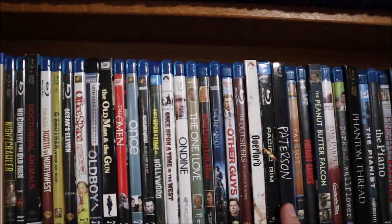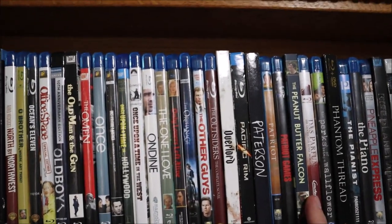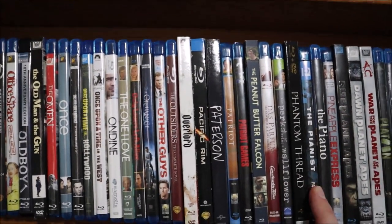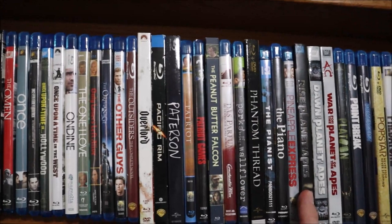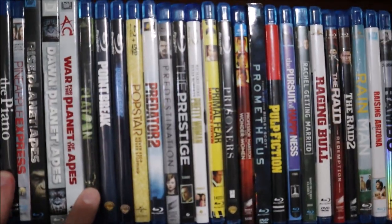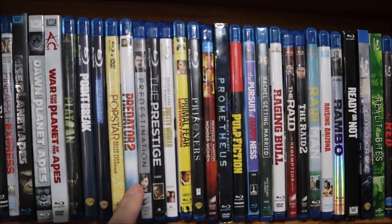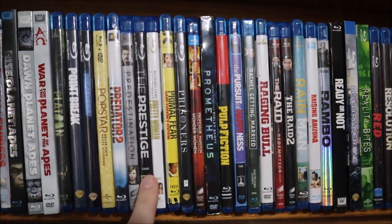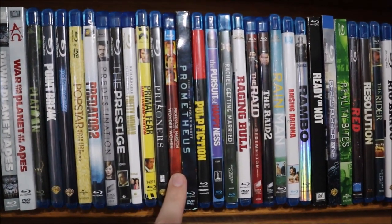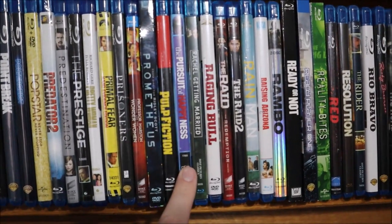Pacific Rim, Paterson, The Patriot, Patriot Games, Peanut Butter Falcon, Perfume, Perks of Being a Wallflower, Phantom Thread, The Pianist, The Piano, Pineapple Express, Rise of the Planet of the Apes, Dawn of the Planet of the Apes, War for the Planet of the Apes, Platoon, Point Break, Poltergeist, Popstar, Predator 2, Predestination, The Prestige, Pretty Woman, Primal Fear, Prisoners, Professor Marston and the Wonder Women, Prometheus, Pulp Fiction.